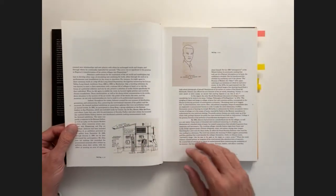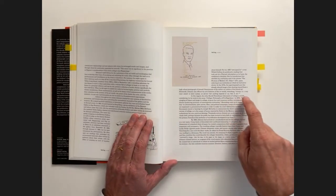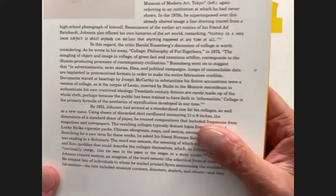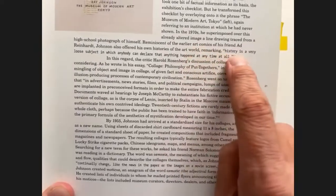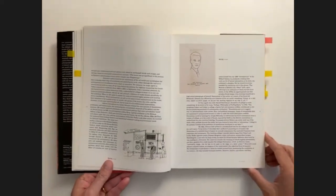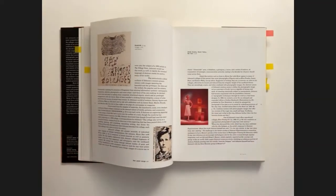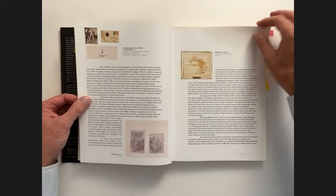One interesting detail: when there are quotes by the artist, they appear in the monospace typeface, so it shifts from the serif to the monospace sans. You get this beautiful little texture change as you're going through, and again figures tuck into the text. This gives the spreads a beautiful, lively quality as you go through — things are not repeating.